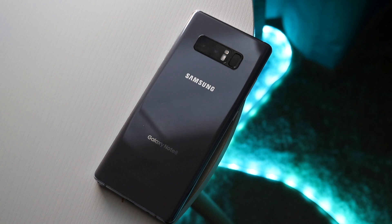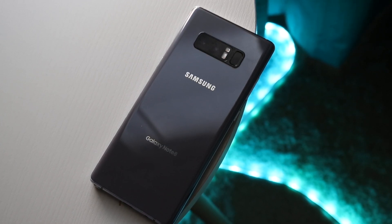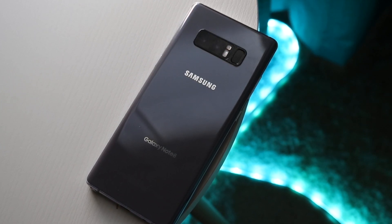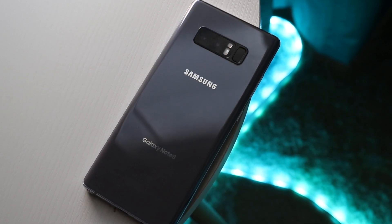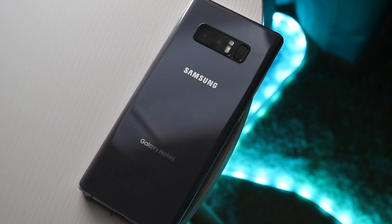We also have the S Pen on this phone, which is pretty much like a stylus. It's still one of my coolest features of Samsung phones, and I'm thinking the S22 Ultra may actually have one built in. The S21 Ultra also had S Pen capability, which was really cool. On the back, we have the glass back, which still looks and feels really good. You have wireless charging, that dual camera setup up top, IP certification — this phone still feels and looks like a really good phone.